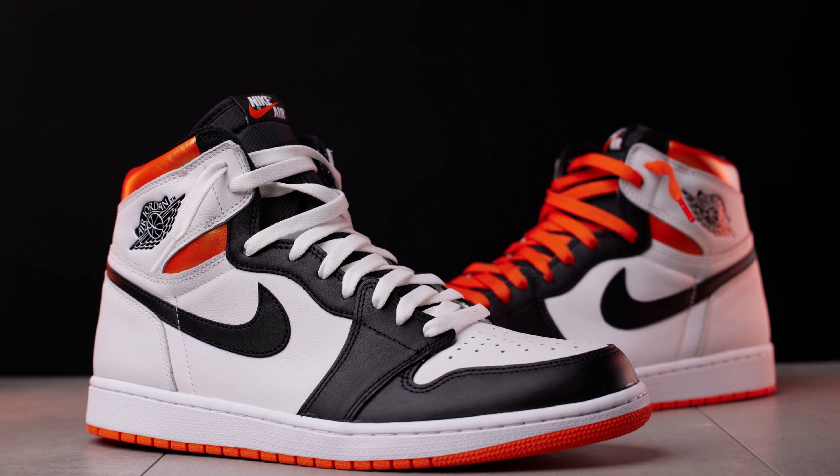On to picture number two: it's the Jordan 'Shattered Backboards' — I'll put the actual name on screen. This picture is really dope. The surface the shoes are on is just bathroom tile I picked up from a local hardware store. The shoes came from StockX.